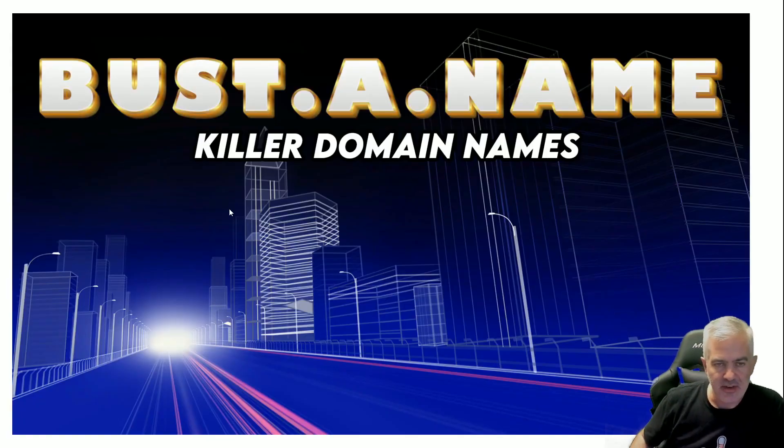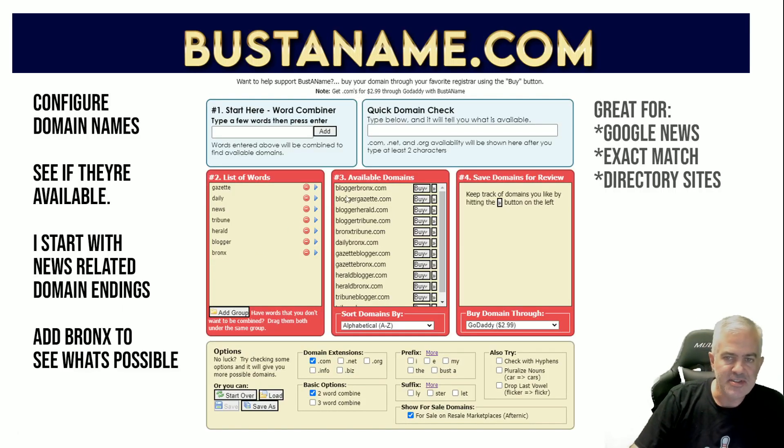Hey SEO friends, back with another good one. Bust a Name - killer domain names. Mike Merlino will probably break my chops over this one because it's an old school tool he probably used back in the day. Still works, still awesome, still relevant. I also tried to make this title page look a little bit like a rap album - you let me know how I did. So BustAName.com is for configuring domain names.